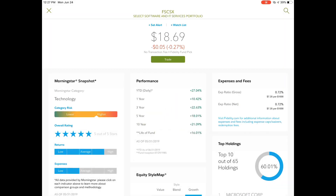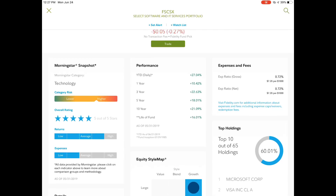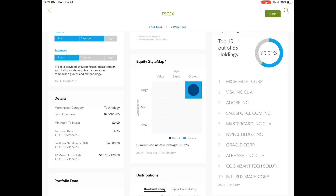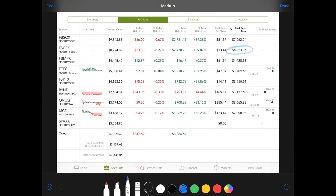FSCSX is Fidelity Select Software and IT Services Portfolio. The Morningstar is five out of five. Year to date 27%, with that low in January. The one year is 10%, 10 year is 21%, and life of fund is 16. This has been around since 1985. Expenses 0.72%. 60% is comprised of top stocks including Microsoft, Visa, Adobe, Salesforce, MasterCard, PayPal, Google, and IBM. This is a huge growth fund. My cost basis was $63.23, with a 39% gain — $2,470 gained in value — for a total of $8,794.